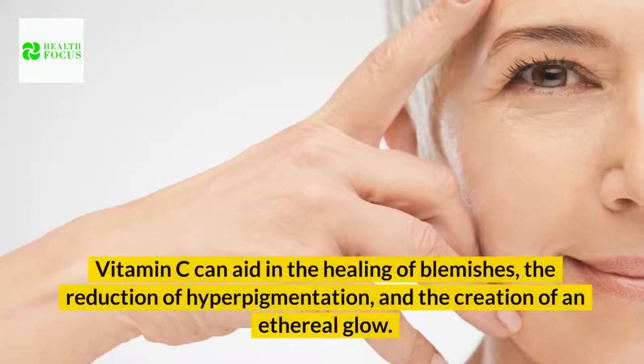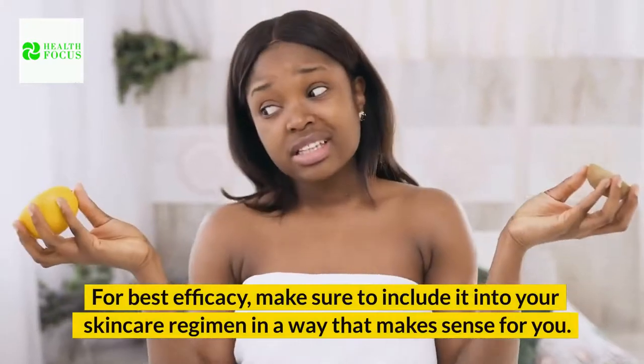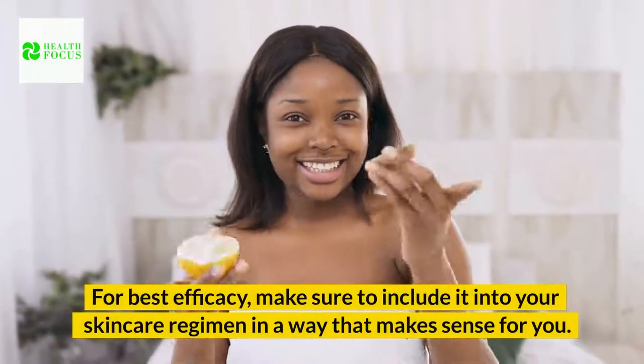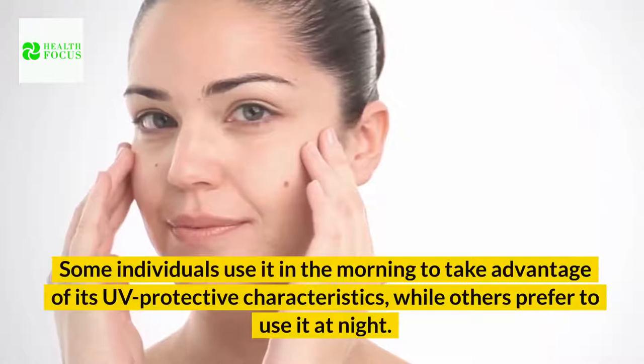Vitamin C can aid in the healing of blemishes, the reduction of hyperpigmentation, and the creation of an ethereal glow. For best efficacy, make sure to include it in your skincare regimen in a way that makes sense for you. Some individuals use it in the morning to take advantage of its UV protective characteristics, while others prefer to use it at night.